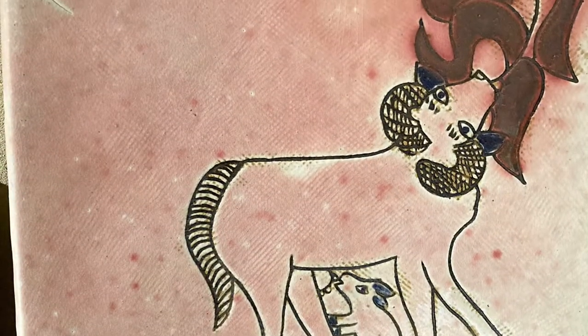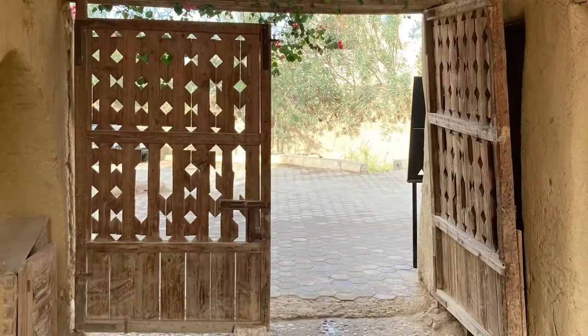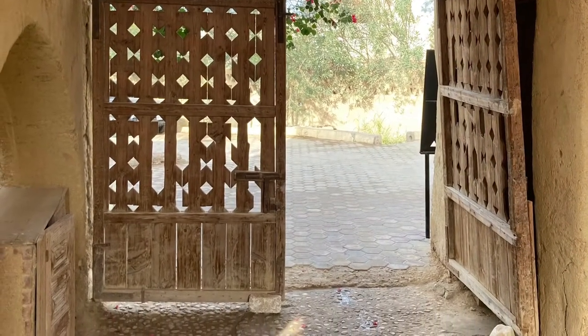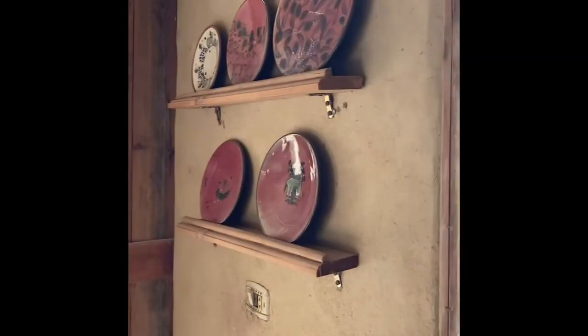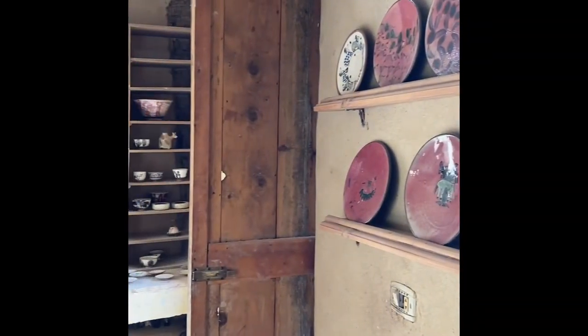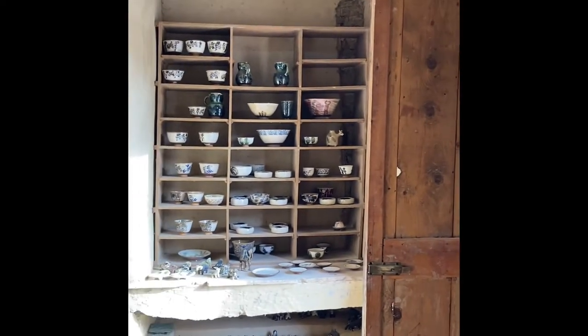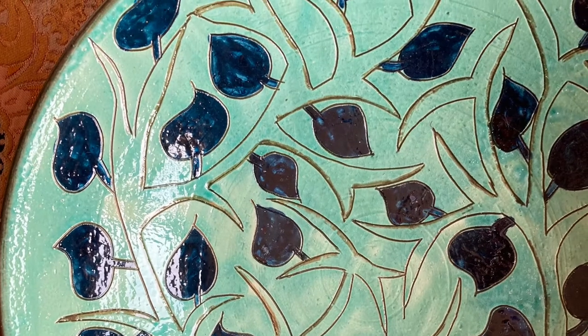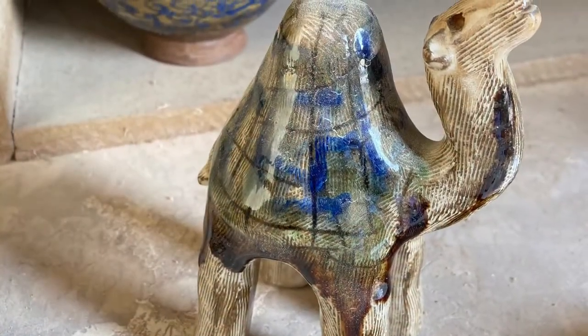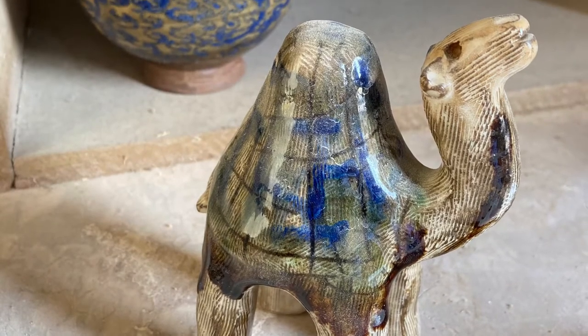We spent a lot of time at the school because we wanted to support it, and we also bought a number of pieces there. They're more reasonably priced perhaps than some of the pottery in the studios, but really every studio we went into we could have easily bought very distinctive pottery from all of them — it screams Tunis and the beauty is exceptional. You'll want something in every studio you visit.